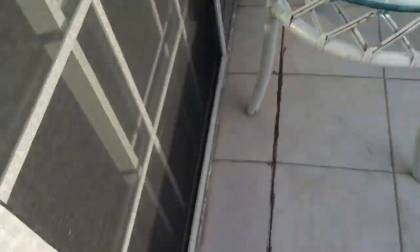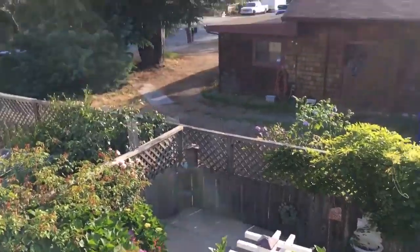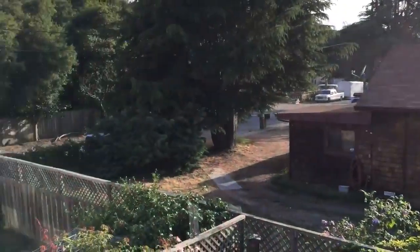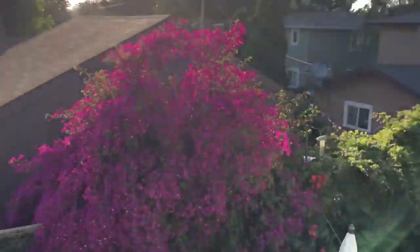Out here we have this little balcony patio thing, which is a design flaw because it's over the kitchen below — the eat-in kitchen part. Anyway, you can see the backyard and the neighbors' nice bougainvillea.